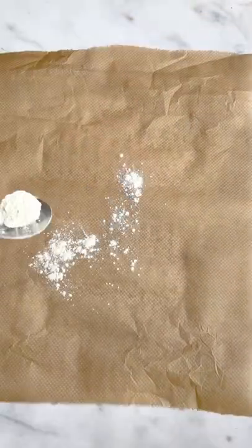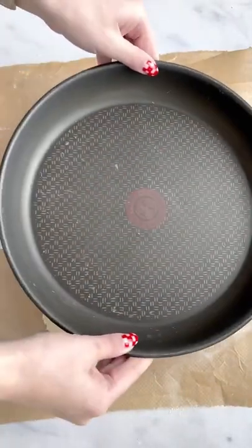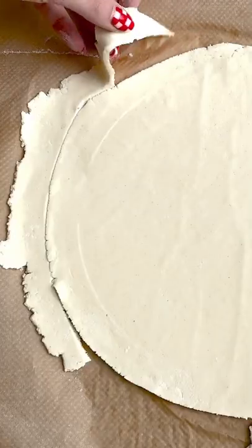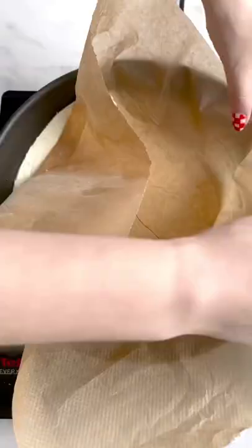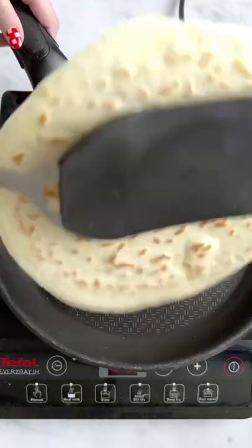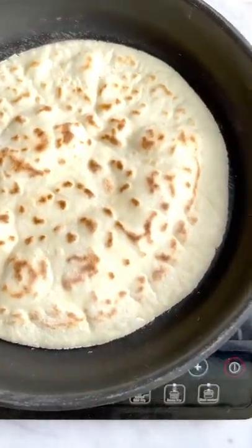I fell in love with yoghurt dough a few years ago and use it to make lots of different things, from pizzas and calzones to naans, flatbreads and dough balls. It's just so versatile, so easy and it tastes incredible. I don't tend to want to wait ages for my dough to prove — I just want to eat it as soon as possible. Call me super impatient, but I just love pizza.